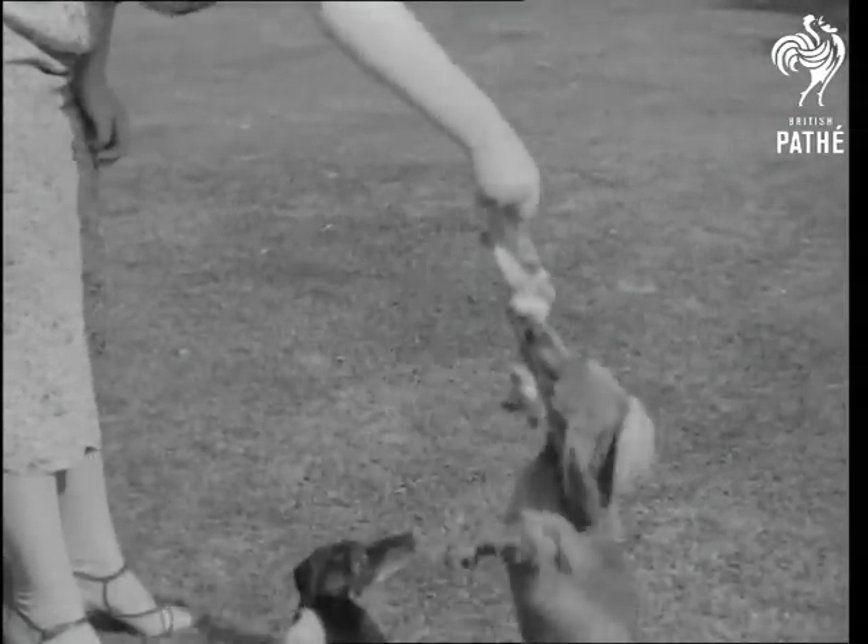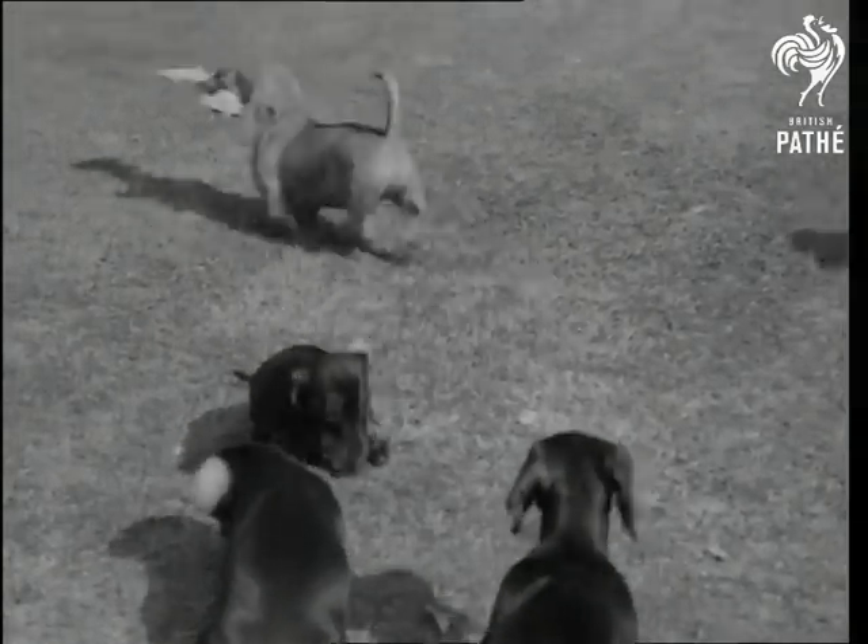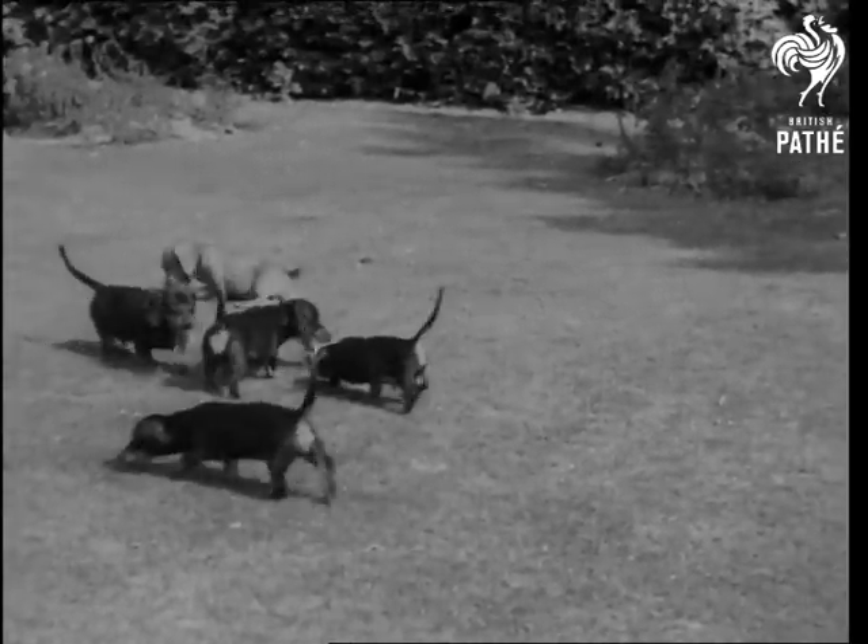With a Dachshund, it's a case of the nearer the ground, the sweeter the meat. And a bone is always one of contention. It's a treat too, as the usual meal consists of raw meat and biscuit. Well, possession is nine points of the jaw.